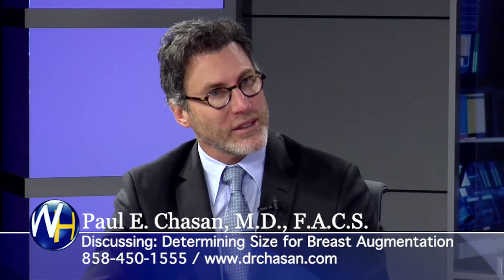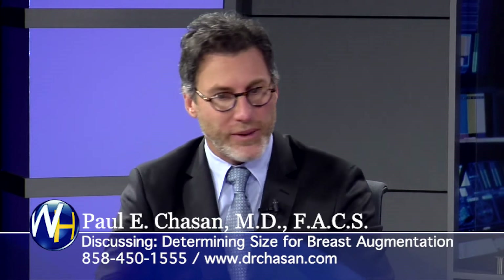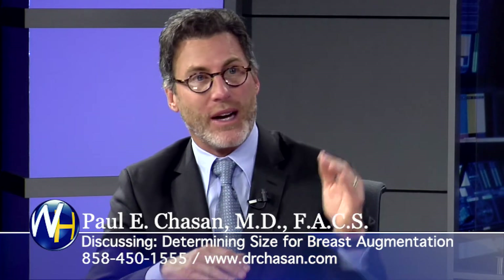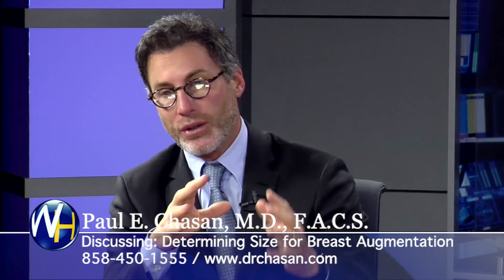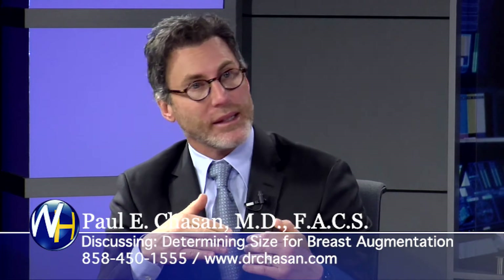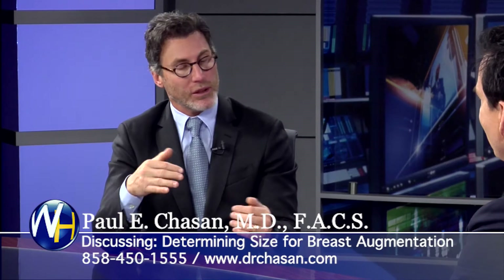Today, with all the new styles of implants — whether you go from moderate profile to ultra high profile, form stable, or the gummy bear implant — you have so many choices that can affect the overall shape of the breast. I published a shape classification where one out of five is so natural you can't tell there's an implant. Two out of five is natural but perky. Three is intermediate. Four is round. And five is very round.